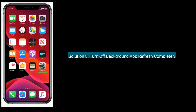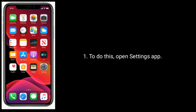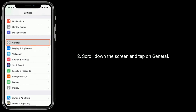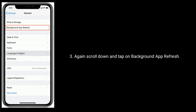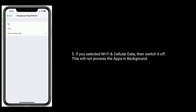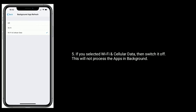Solution 8 is turn off background app refresh completely. To do this, open Settings app, scroll down and tap on General, again scroll down and tap on Background App Refresh, then here tap on Background App Refresh. If you selected Wi-Fi and Cellular Data, then switch it to off. This will stop apps from processing in the background.